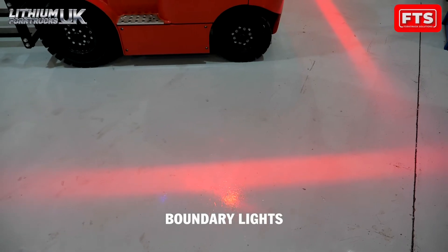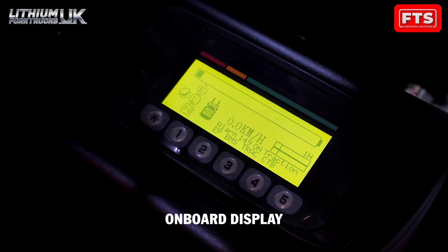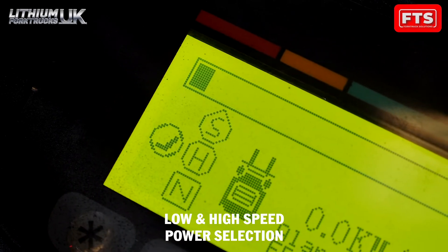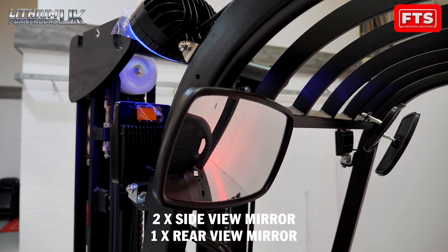Your fork truck comes complete with EP Telematics, allowing us to remotely fault find and check the health of your fork truck and lithium battery anytime of day or night.